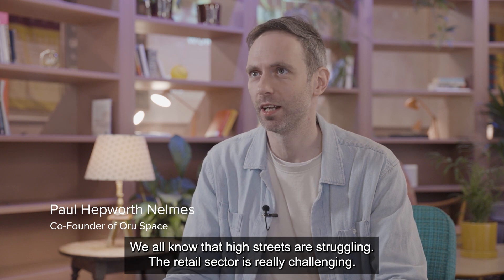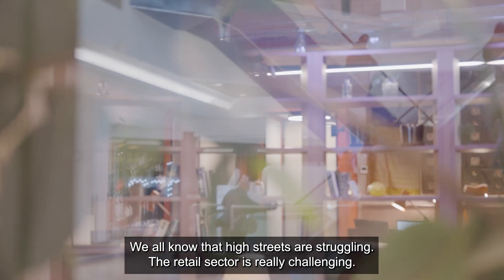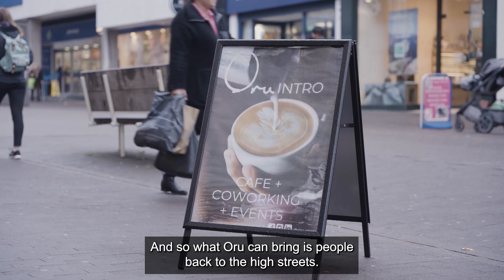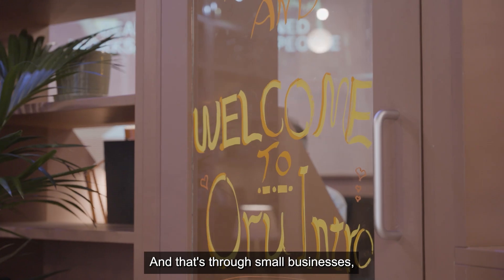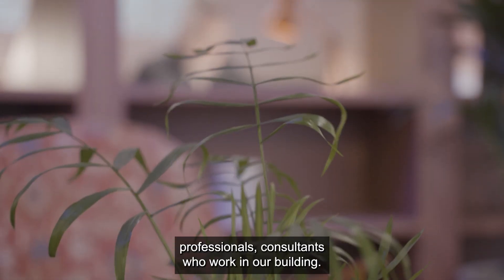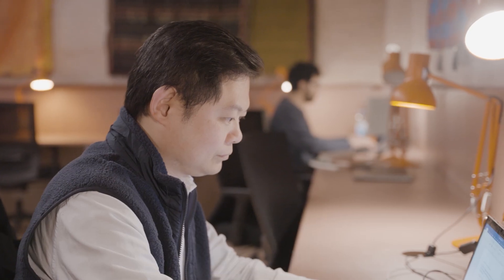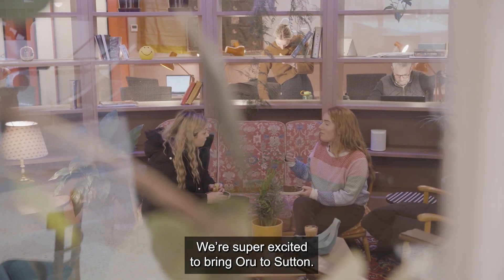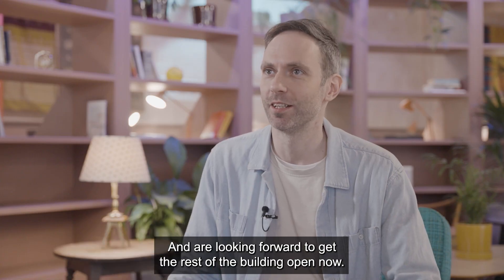We all know that the high street is struggling. The retail sector is really challenging, and so what Oru can bring is people back to the high street — and that's through small businesses, professionals, and consultants who work in our building. We're super excited to be in Sutton, to bring Oru to Sutton, and are looking forward to getting the rest of the building open now.